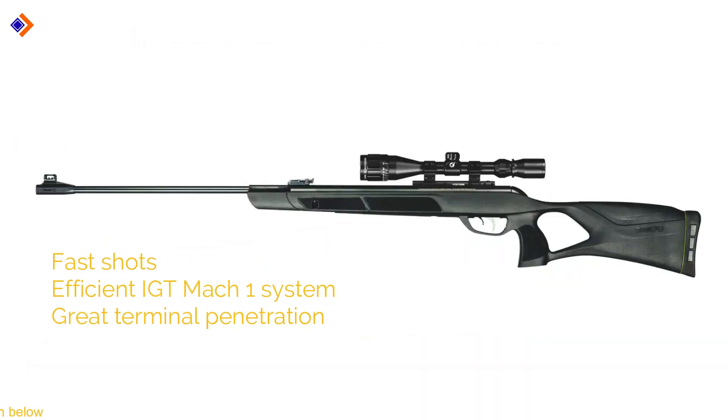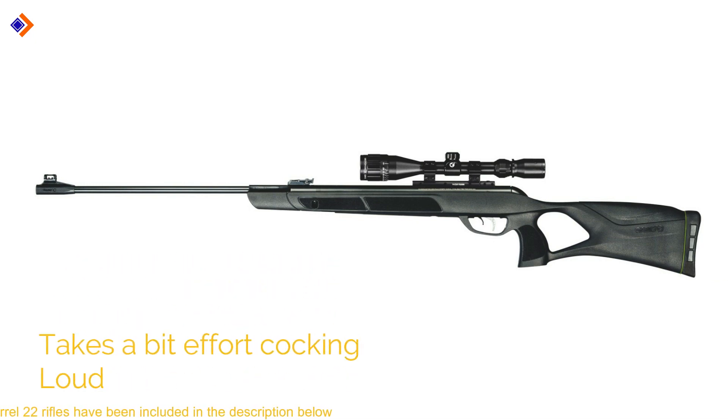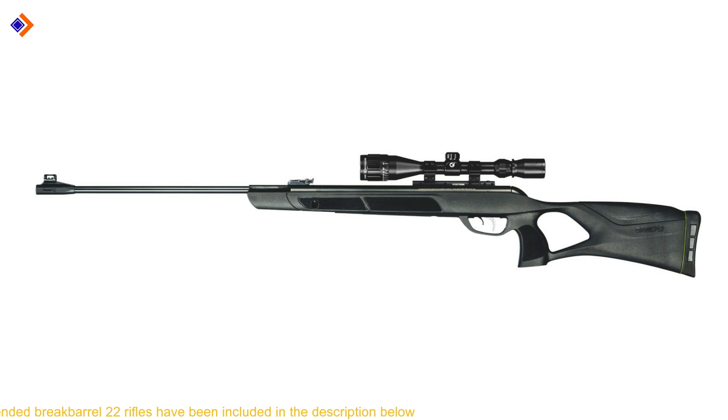Pros: fast shots, efficient IGT Mark 1 gas piston, great terminal penetration. Cons: it takes a bit of effort cocking and it is loud. Overall, it's a nice .22 air rifle with lightning speeds.